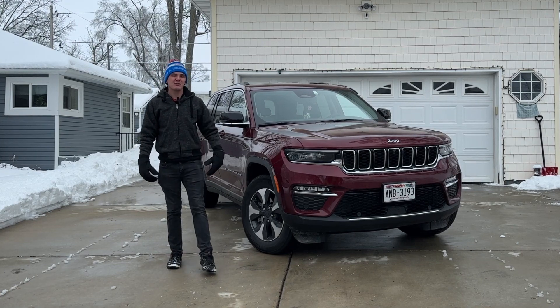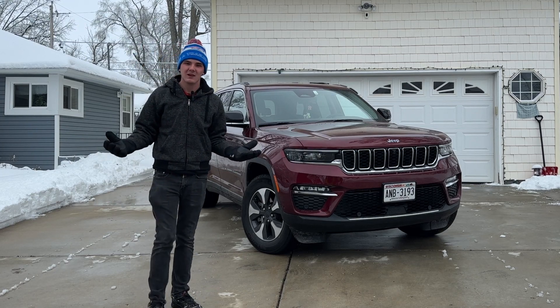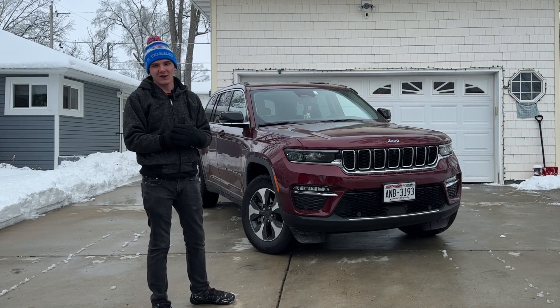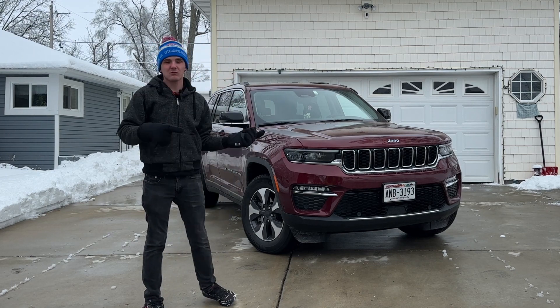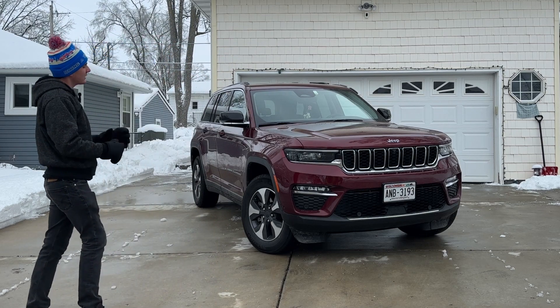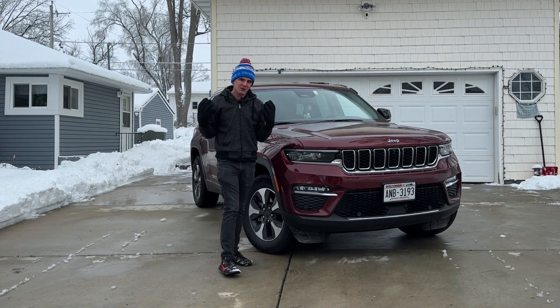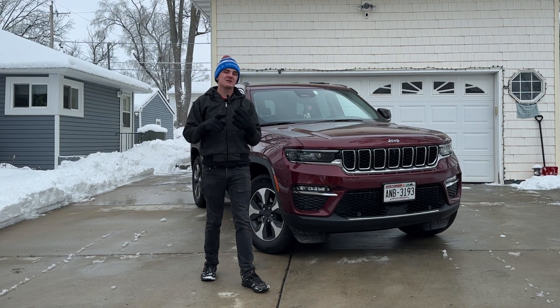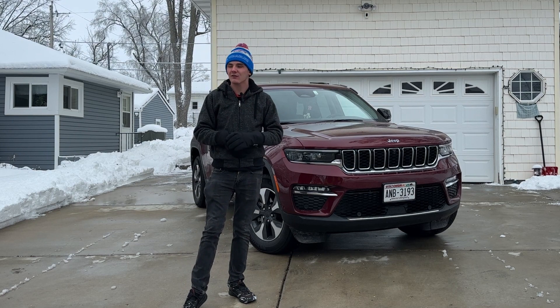This is a 2023 Jeep Grand Cherokee 4xE, and this is essentially the future of Jeep. We all pretty much know that everything's going electric, and if it's not fully electric, it's going to at least be hybrid. This, along with the Wrangler 4xE which we already reviewed, is a glimpse into what that is going to look like. Today we're going to do a walk around, talk about the cool tech, some of the problems it has, and overall discuss what the future of Jeep looks like.